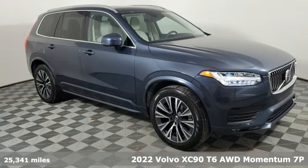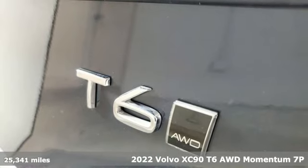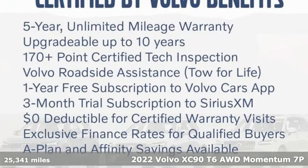Here's a 2022 Volvo XC90. Make your journey beautiful. It's well equipped with the features you need.